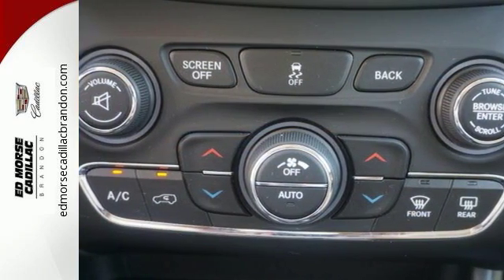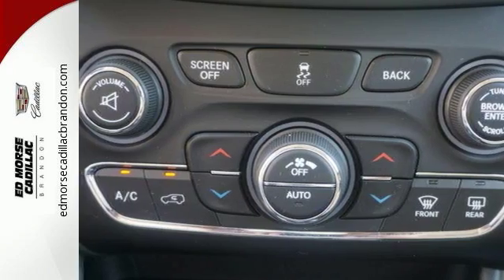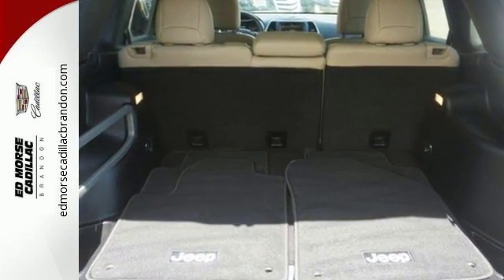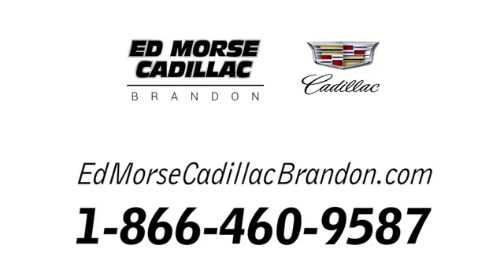Be part of the Jeep legend while creating your own. Take this Cherokee for a test drive. Call us today at 1-866-460-9587. For value and for service, it's Edmars.